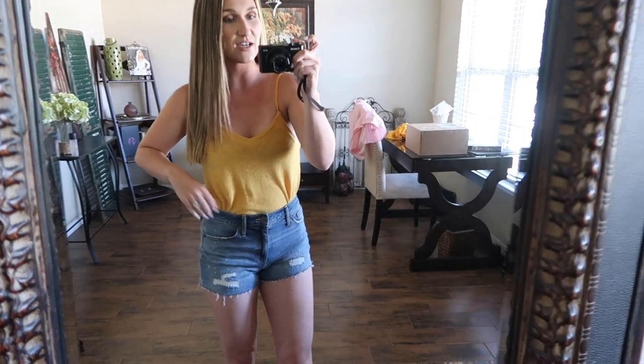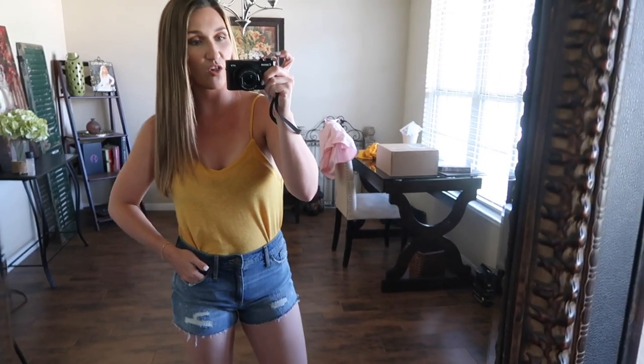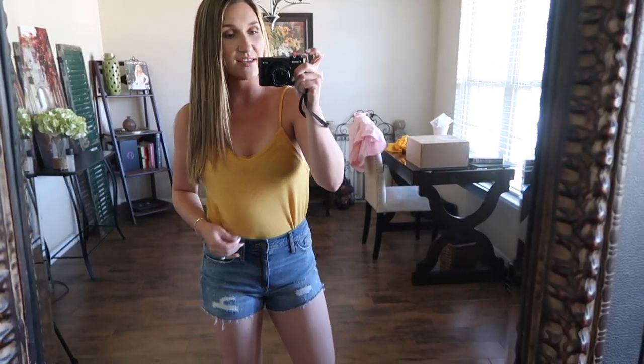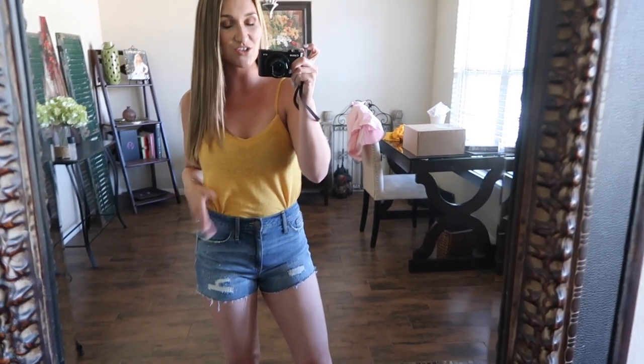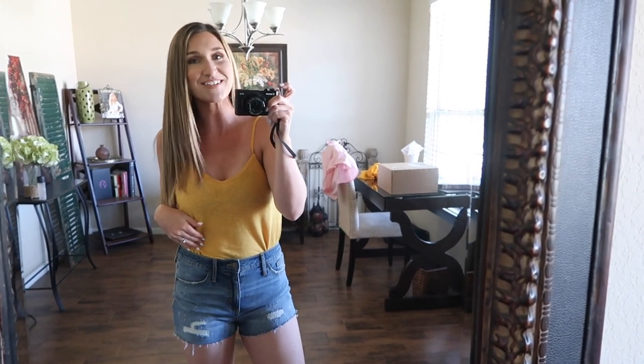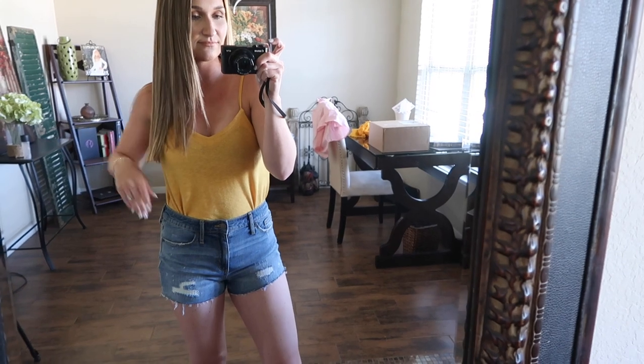I just wear my sticky bra with all of my tank tops like this. I wanted to show you them tucked in with the high-waisted shorts. Kevin doesn't really like this look — he doesn't care for the high-waisted shorts, he doesn't care for stuff being tucked in — but I think it's cute, and that's all that matters really.